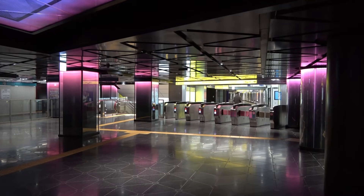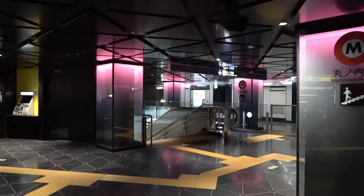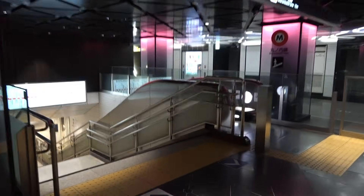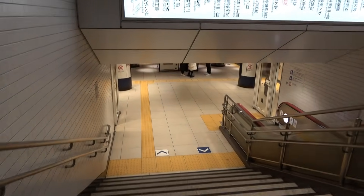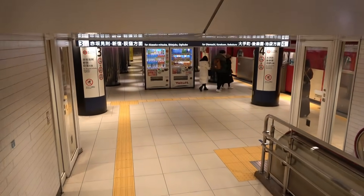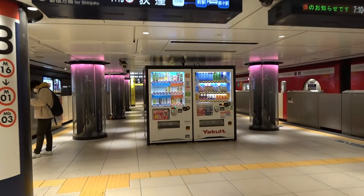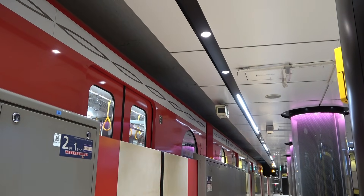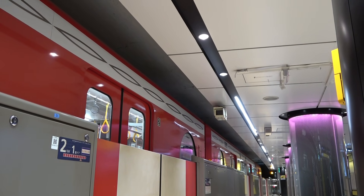Let's return to the Marunouchi Line side and head to the Marunouchi Line platform. In contrast to the dimmed concourse, the Marunouchi Line platform is bright, which is a little surprising. However, there is of course design, such as the effective use of spotlights. Speaking of spotlights, the lights on the platform of Ginza Station have spotlights at the openings of the platform doors, visually suggesting where the doors open.